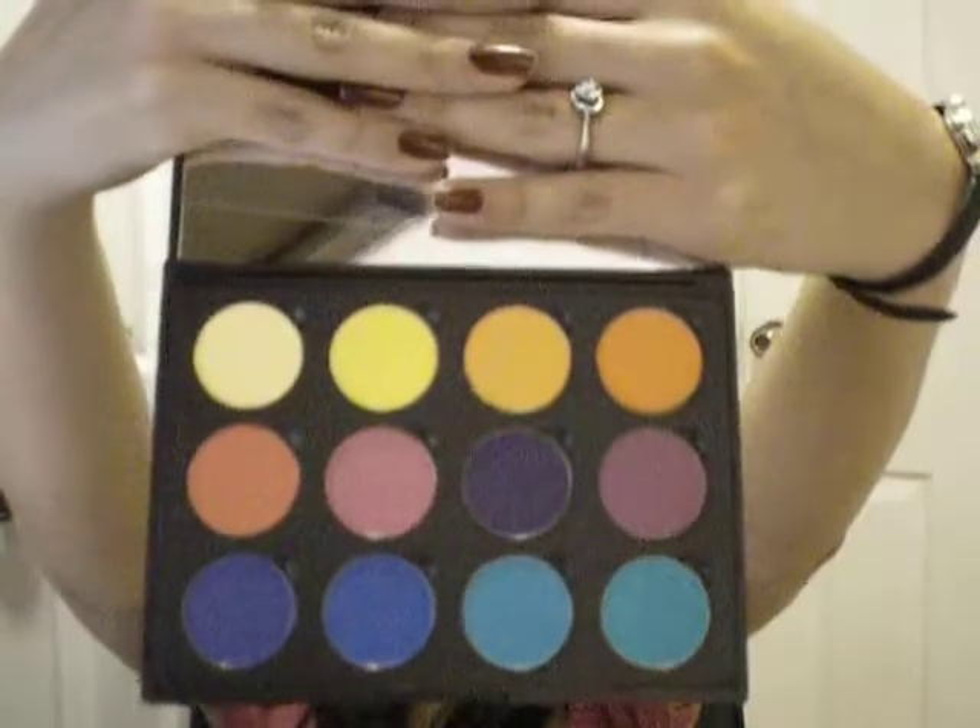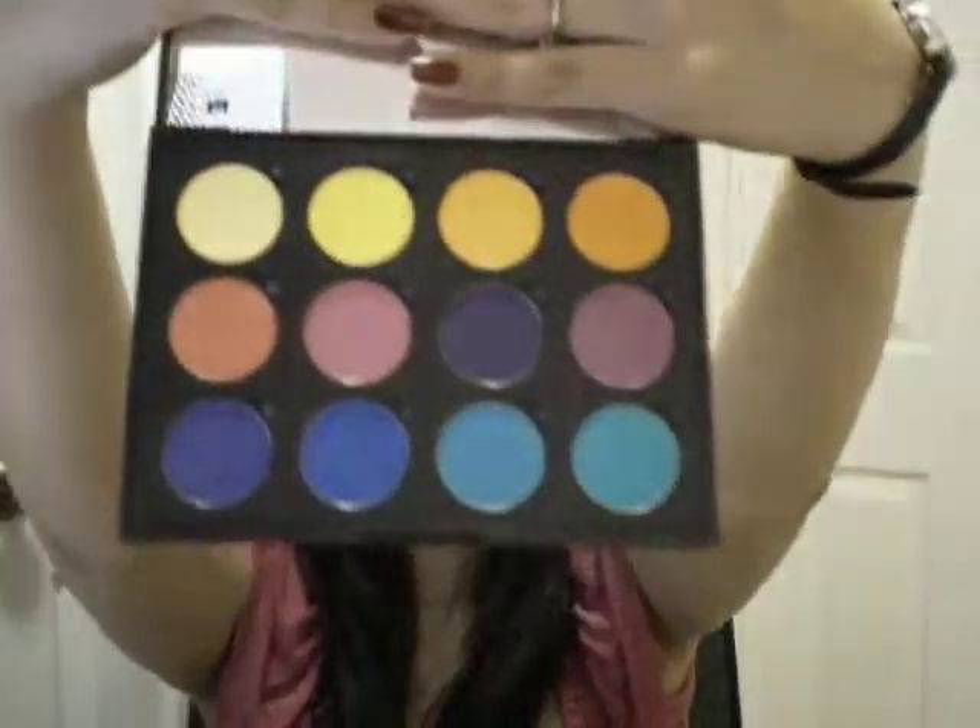I'm trying to open this — oh my god, they're so gorgeous! Look at those colors. They're pretty pigmented. That's the pink — and that's their red. And I'll swatch one more — that's this turquoise color right there. Look at that, that is so pretty.